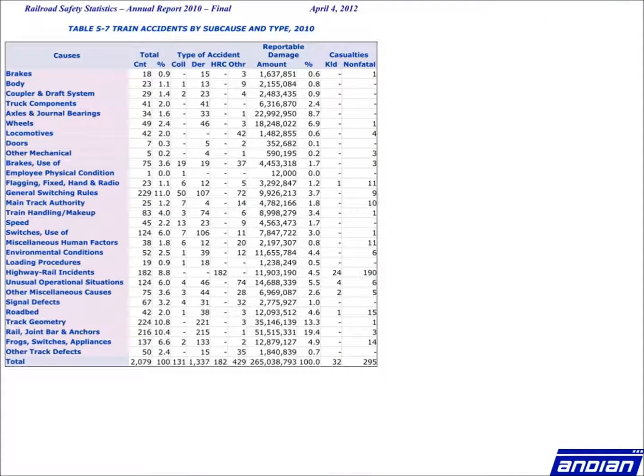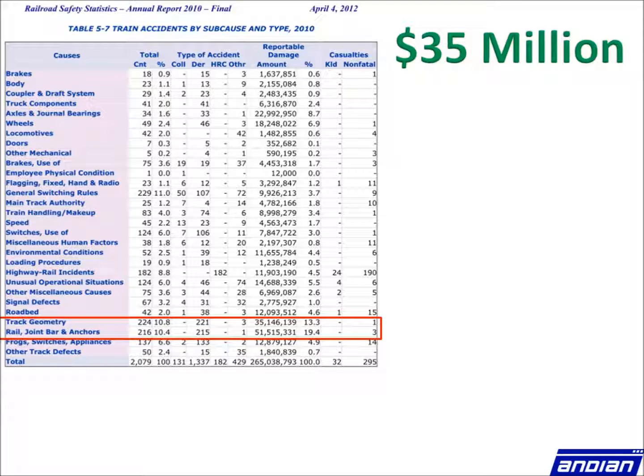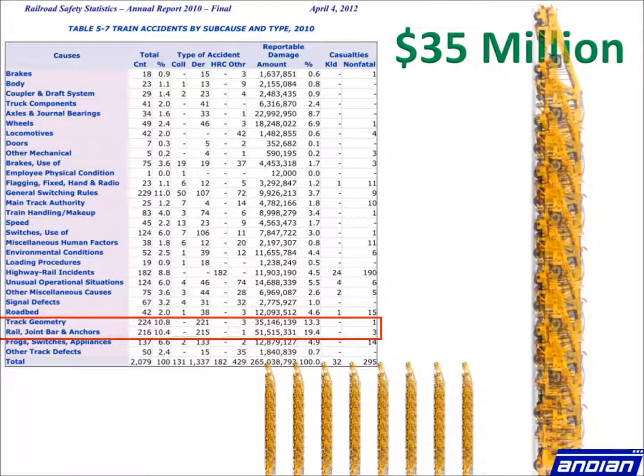Accidents from geometry defects cost railways $35 million annually, which is enough to buy 70 brand new Mark IV tampers each year.